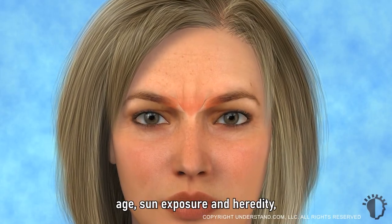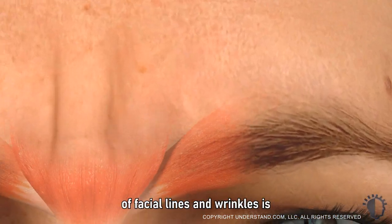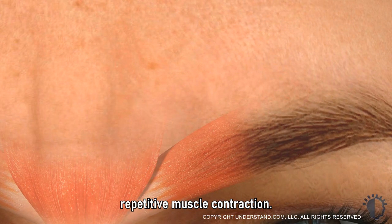In addition to factors such as age, sun exposure, and heredity, one of the primary causes of facial lines and wrinkles is repetitive muscle contraction.